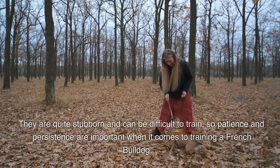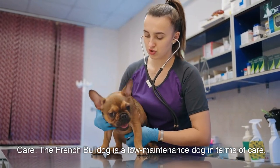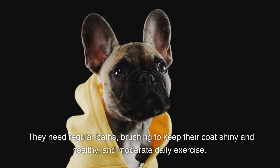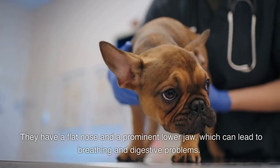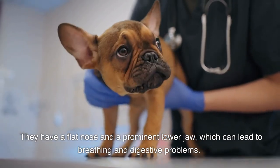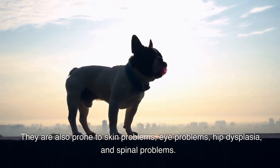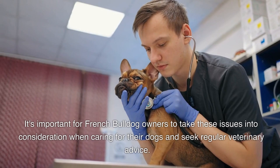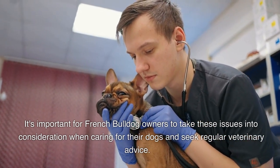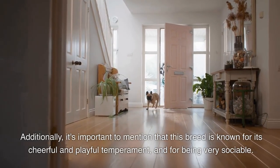The French bulldog is a low-maintenance dog in terms of care. They need regular baths, brushing to keep their coat shiny and healthy, and moderate daily exercise. Their flat nose and prominent lower jaw can lead to breathing and digestive problems. They are also prone to skin problems, eye problems, hip dysplasia, and spinal problems, so regular veterinary advice is important.